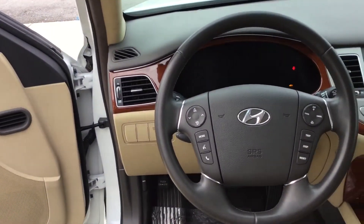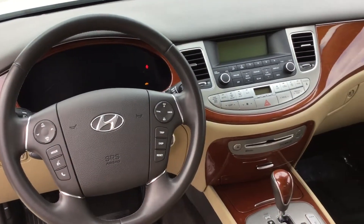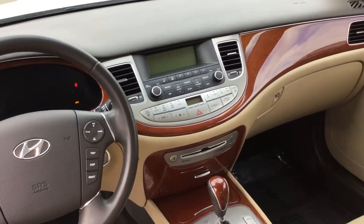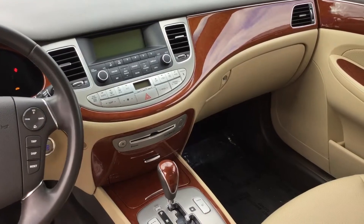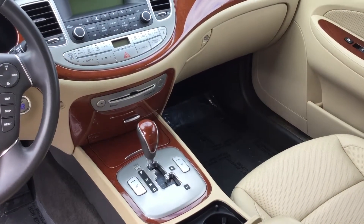Volume controls for your CD player, Bluetooth hands-free, cruise control and trip resets. You've got your AM, FM, and Sirius satellite radio, and a single disc CD player. You've got your air conditioning and your heat, and you've also got heated seats down there at the bottom.